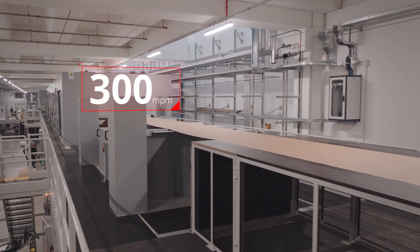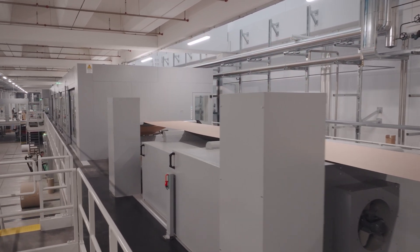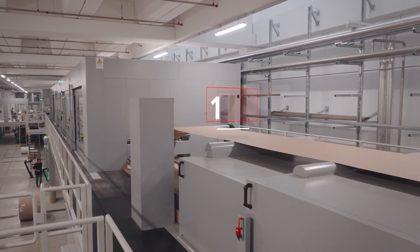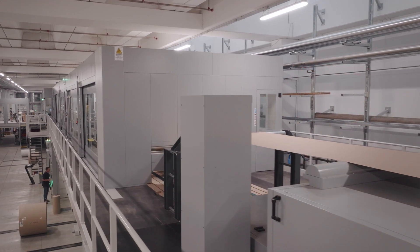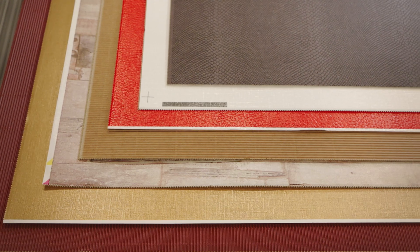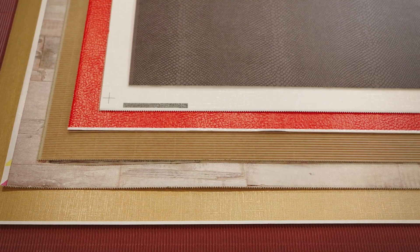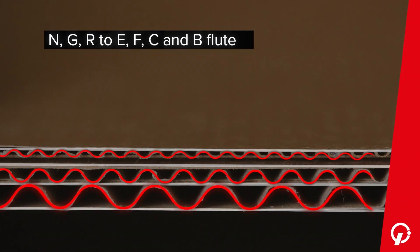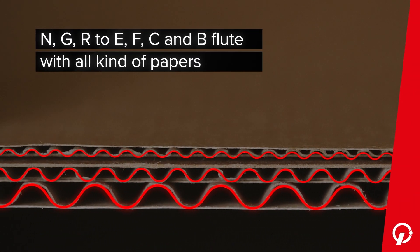With a production speed of 300 meters per minute, the Quantum line is available as a single or double wall configuration in 1.8 or 2.5 meter working widths, with either a simplex or duplex dry-end configuration, ideally suited for producing flat, micro and nano flute corrugated board for the highest quality post-printing graphics, especially in offset or digital format.